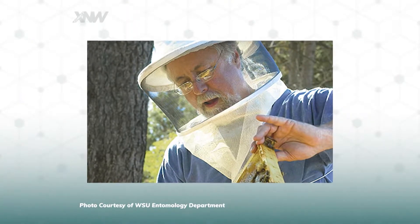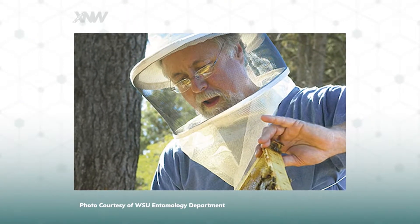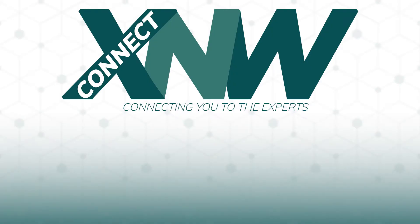Dr. Steve Shepard started this program over 20 years ago, and he continues to travel to Europe to bring back old-world bee semen so that they can continue to grow a heartier, healthier, more resilient strain of bees.